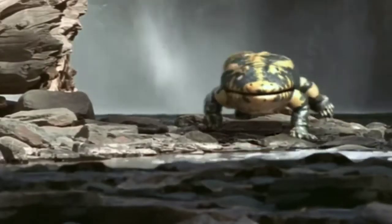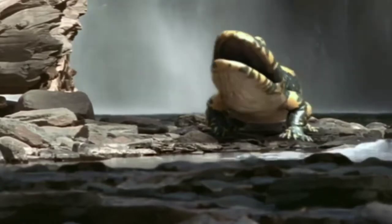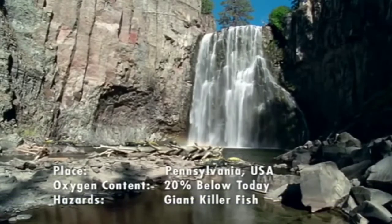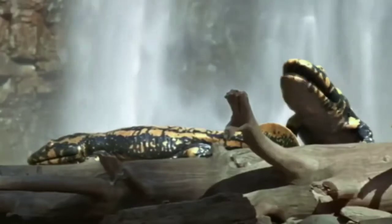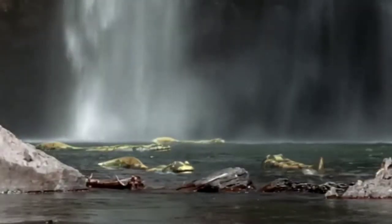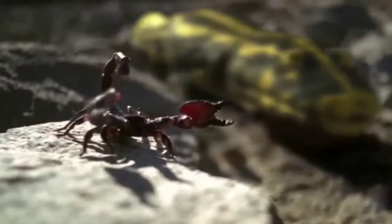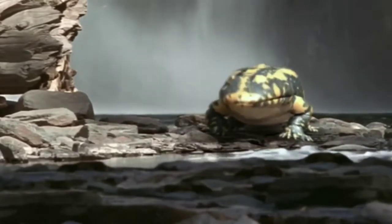This is the giant amphibian Hynerpeton — the prototype land-dweller for the next 300 million years. Hynerpeton are over a meter and a half in length, much larger than most amphibians today. They've carved out a home along the water's edge. Arthropod enemies still exist, but they've shrunk since their Brontoscorpio glory days. Still, life for this pioneer is far from easy.